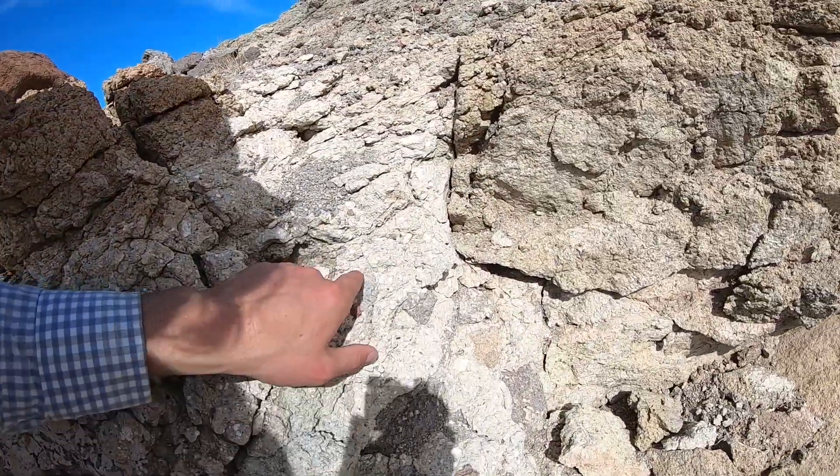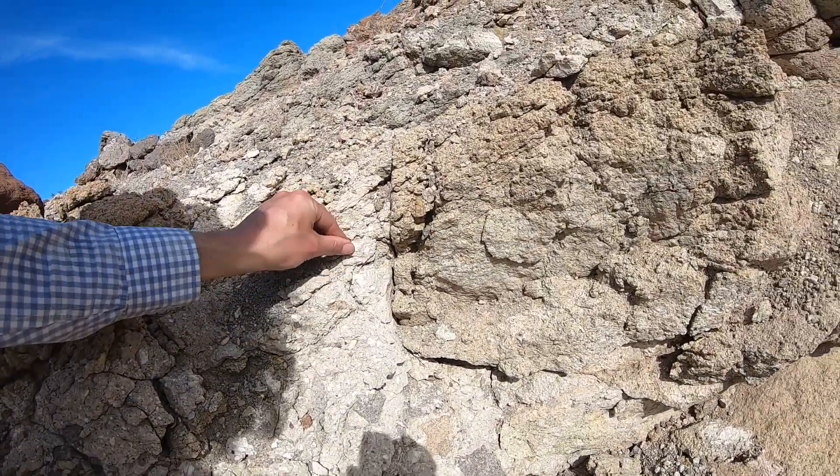And the white chunks here are pumice, actually. So that definitely means that this happened during an explosive eruption.